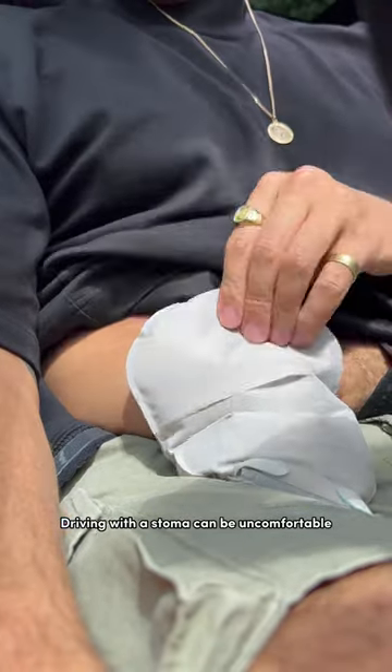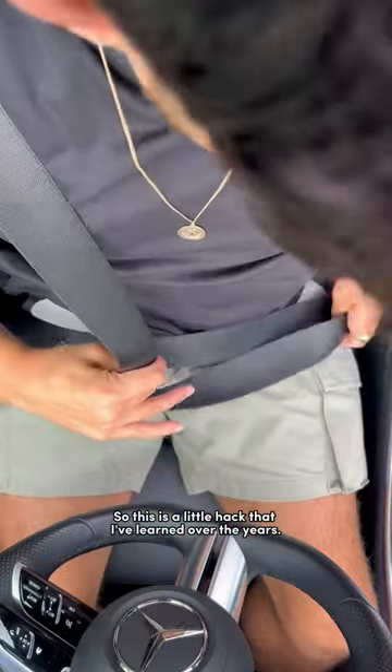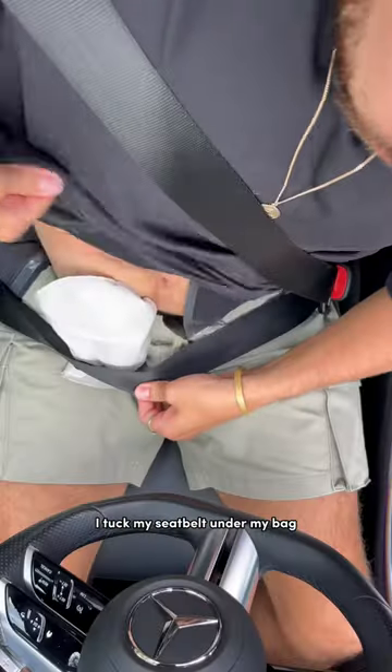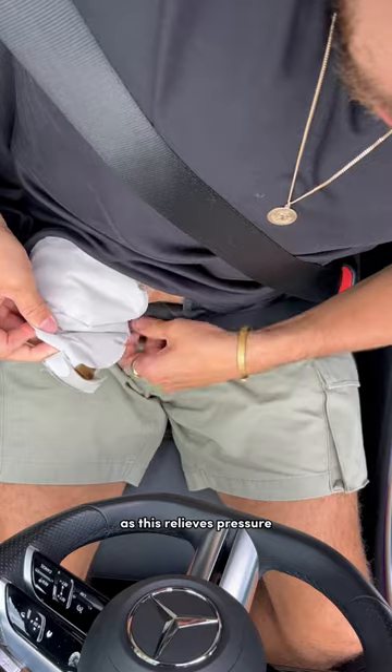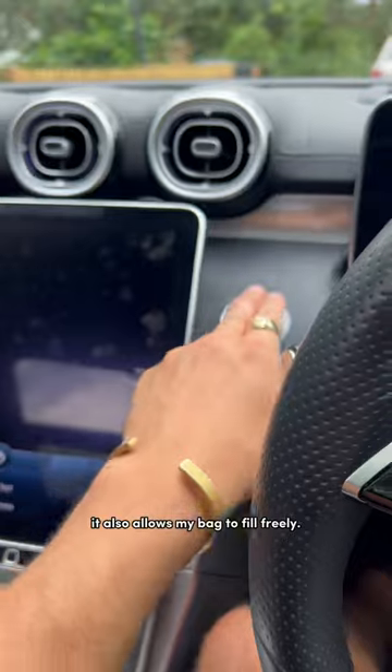Driving with a stoma can be uncomfortable, and this is mainly to do with the positioning of the bag. So this is a little hack that I've learned over the years: I tuck my seatbelt under my bag, as this relieves pressure and reduces the chances of a leak. It also allows my bag to hang freely.